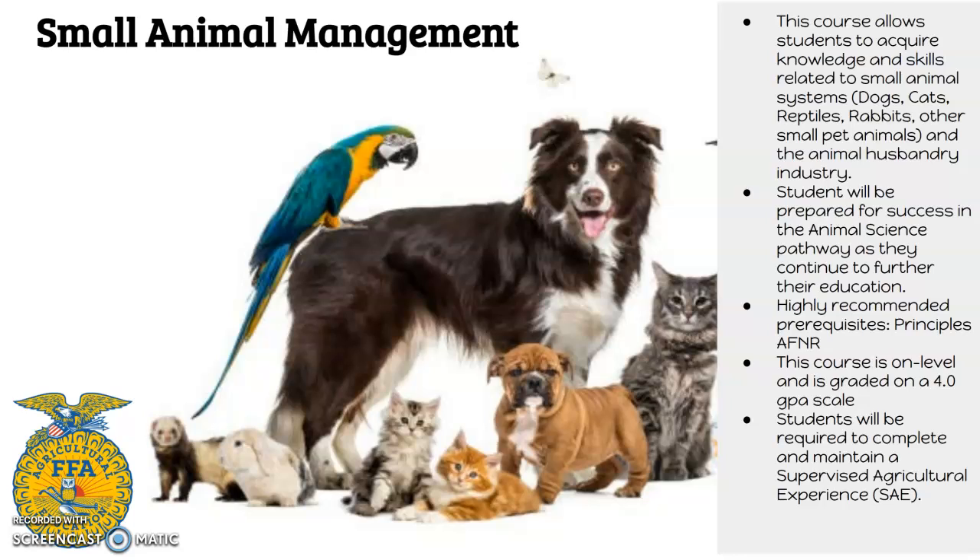Small Animal Management is a fun class that is the introduction to my veterinary pathway. It is a semester-long course and a great building block for that veterinary medical pathway. It really gets you a good background in dogs, cats, reptiles, rabbits, and all of your small animal pocket pets.